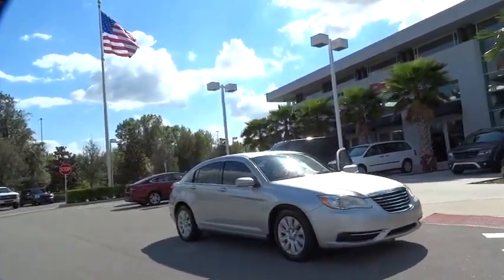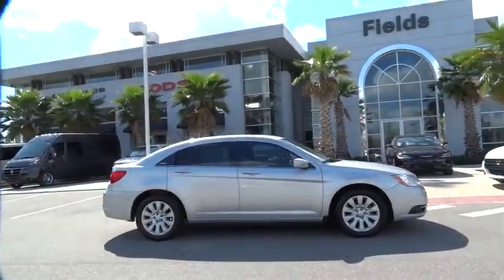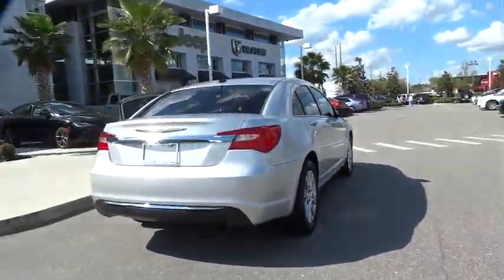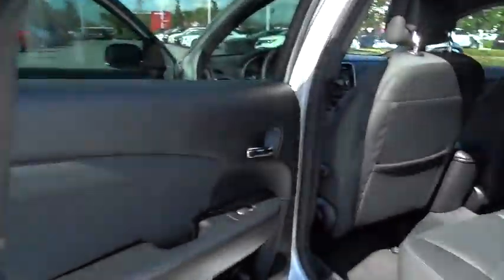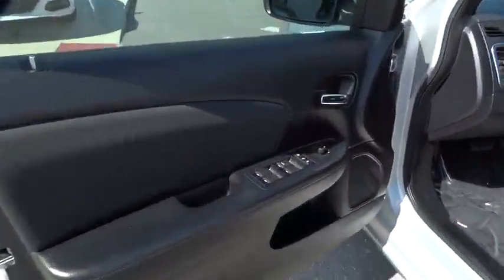2012 Chrysler 200. This mid-sized sedan from Chrysler is loaded with modern comforts. Thicker seats, LED lighting, and noise dampeners are just a few. This 200 model for Chrysler takes an aggressive step into a competitive market and is priced below $15,000. This vehicle has less than 65,000 miles. Here are some of this vehicle's great options.